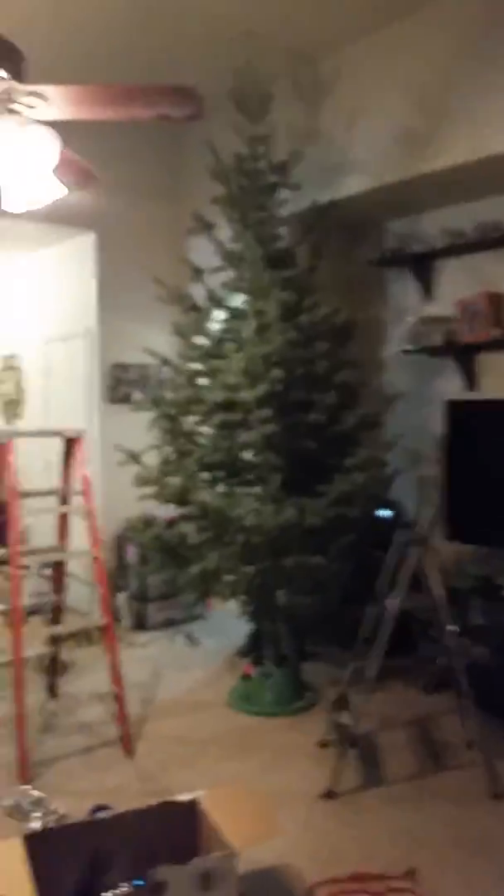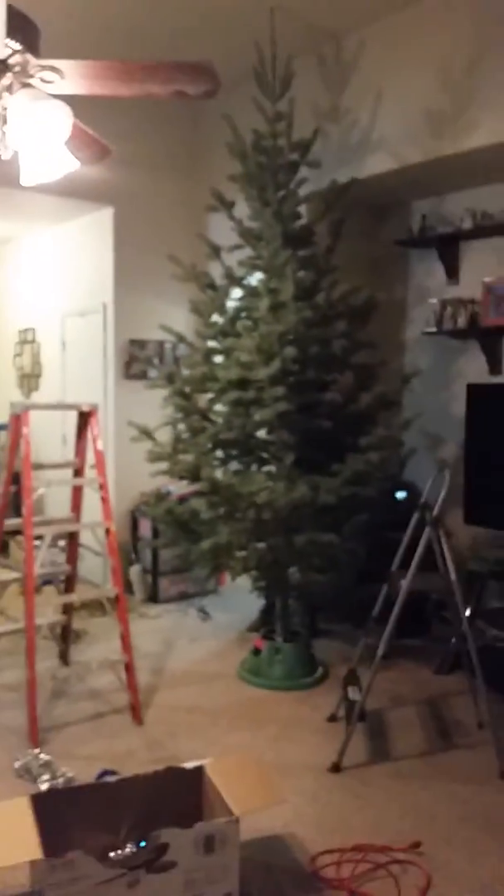Hey guys, it's me Katie, and it's almost Christmas. I want to show you guys the tree that we have. We got to go back a little so you can see — it's huge! We had to cut all of this off here, and we actually had to cut off some of the wood on the bottom too.